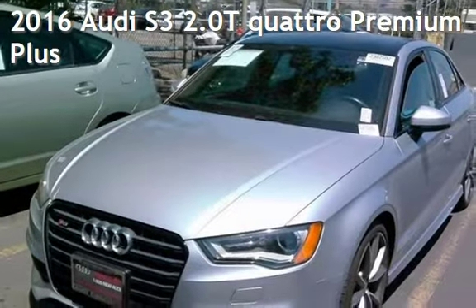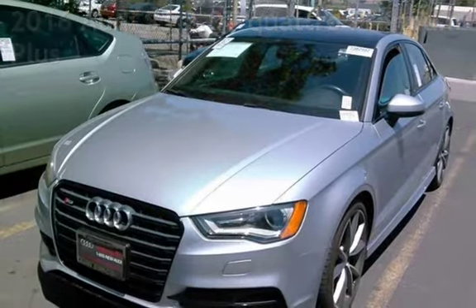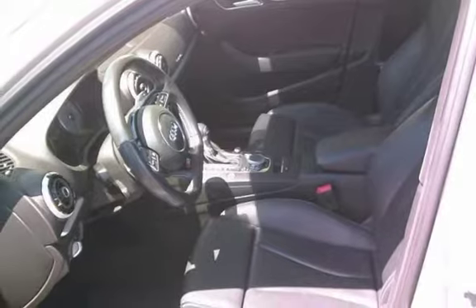Presenting a pre-owned 2016 Audi. This four-door sedan has a four-cylinder, 2.0-liter i4 engine, with all-wheel drive, and an automatic transmission.